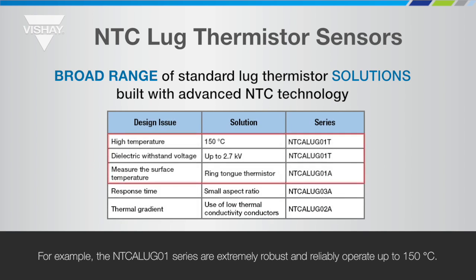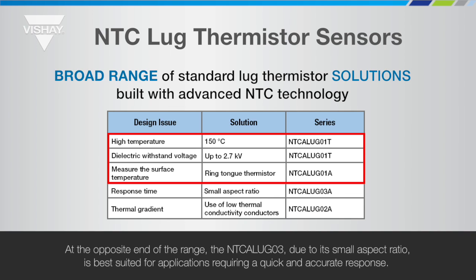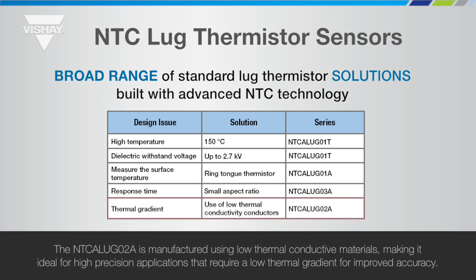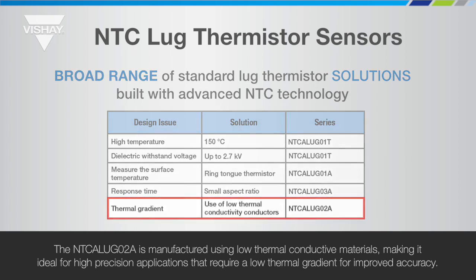For example, the NTC A-Lug 01 series are extremely robust and reliably operate up to 150 degrees C. At the opposite end of the range, the NTC A-Lug 03, due to its small aspect ratio, is best suited for applications requiring a quick and accurate response. The NTC A-Lug 02A is manufactured using low thermal conductive materials, making it ideal for high precision applications that require a low thermal gradient for improved accuracy.